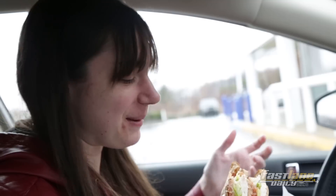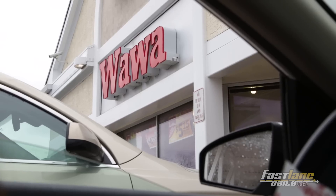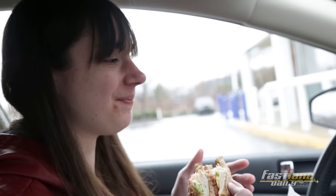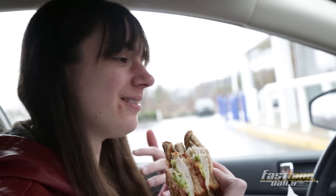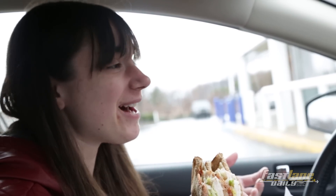People up north don't really know what this is, but Wawa in Pennsylvania is literally like a religion — like a way of life. I've been here three times in the past three days and I have no regrets, so I'm just going to enjoy this right now.